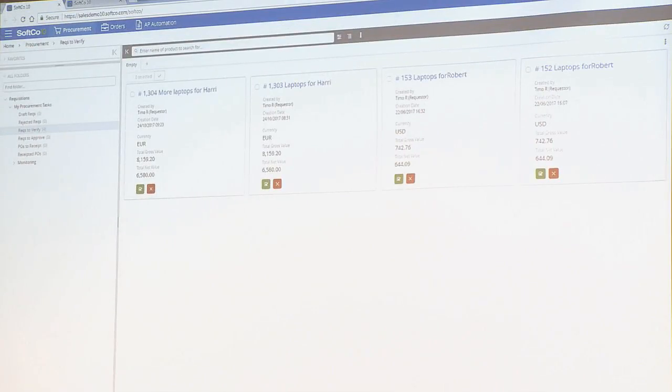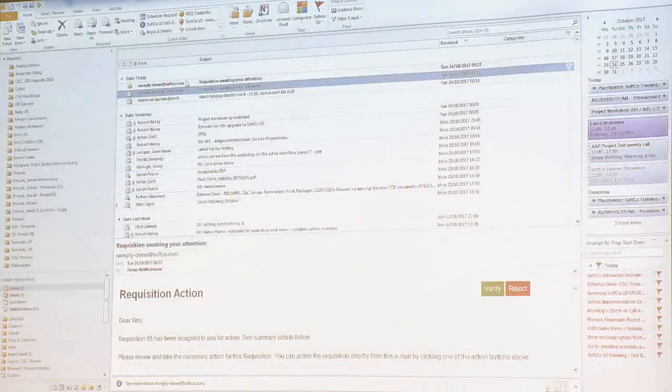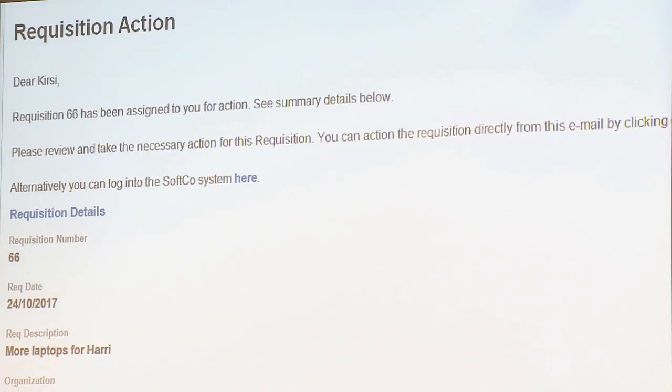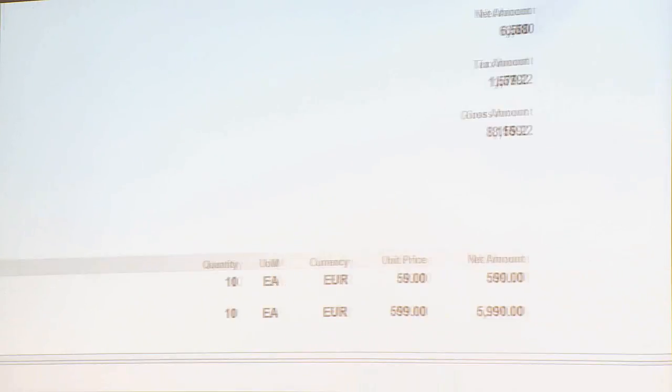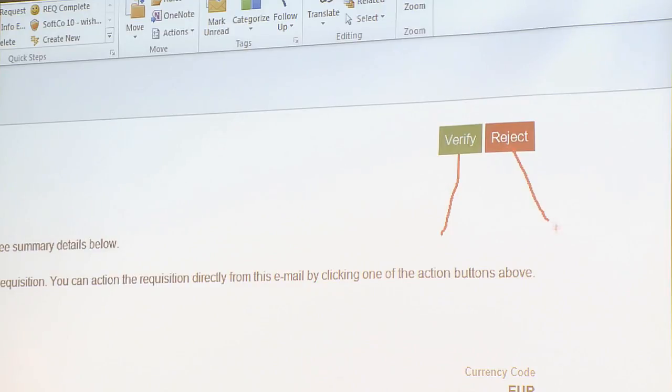The other option will be from the email — you see this email has just come into my email box here just now. Kirstie, a new requisition — requisition 66 has been assigned — and here are the details: from Dell, we've got items, bags at 59, 599, and up in the top corner this will be verify and reject. The email will be in Finnish, but the idea will be directly from there, either on your desktop or from your mobile phone, you'll be able to reject or verify. Each of these modes are optional — you don't have to turn on email approval, and equally mobile access can be on or off.